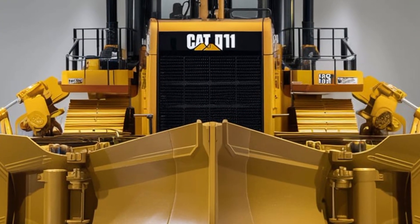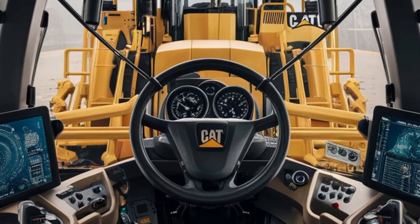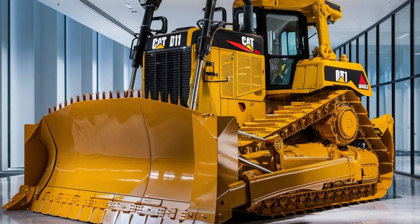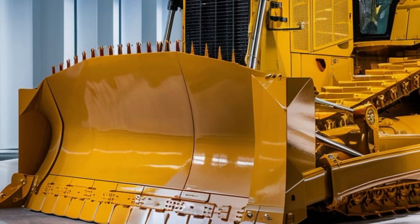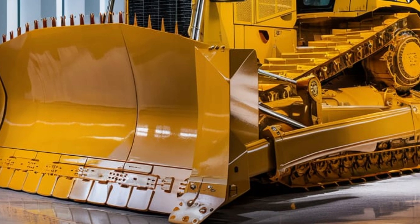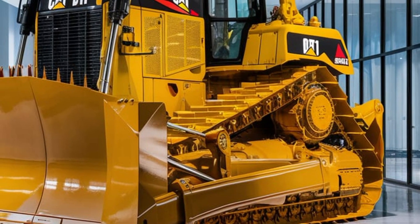Welcome back to Power Wheels TV. The 2025 CAT D11 Dozer is an incredible machine that offers unparalleled power and performance in heavy construction and mining applications. With its robust design, advanced technology, and impressive efficiency, this dozer is a game changer in the industry. Today we're going to take a closer look at the features and capabilities that make this dozer stand out.